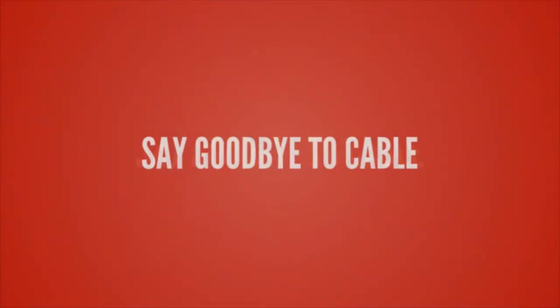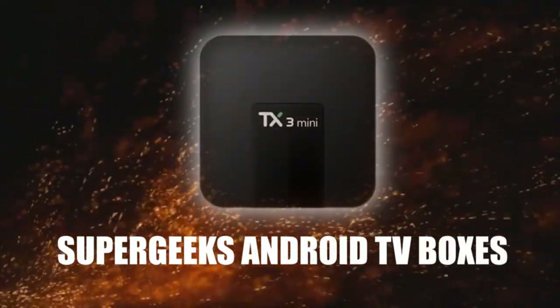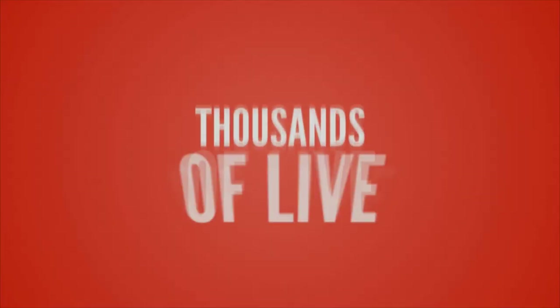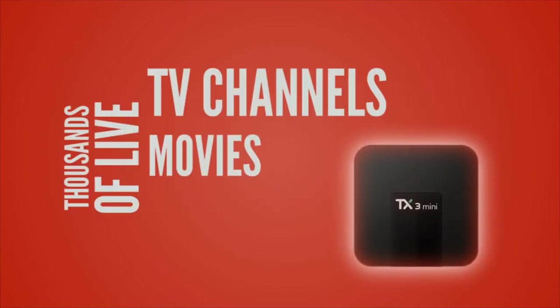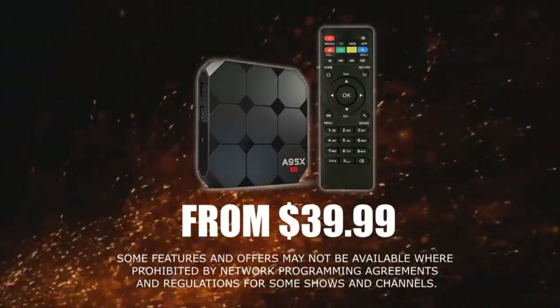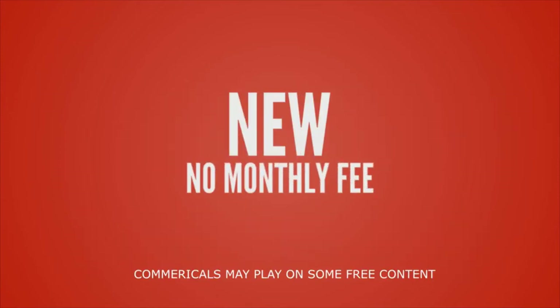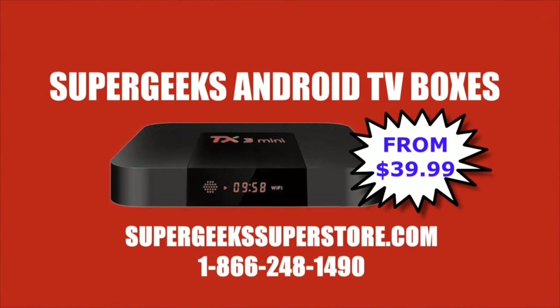Say goodbye to cable, satellite, and other traditional TV services with new, improved Super Geeks Android TV boxes. Thousands of live TV channels, movies on demand, sports, top-rated shows. Boxes start at $39.99. Call 1-866-248-1490. New no-monthly-fee combo packs available. Visit SuperGeeksSuperStore.com.